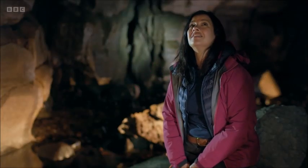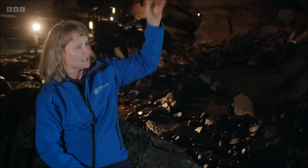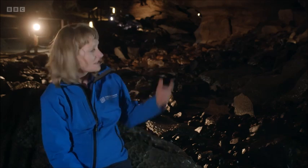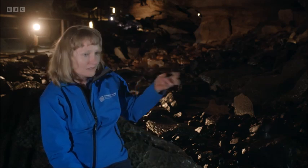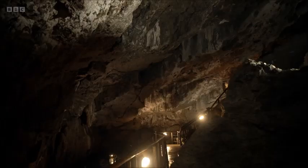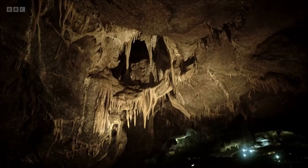It's very hard to date a cave, but what we can do is look at stuff like the stalactites, the sediment in the cave, and we can carbon date them and see how old they are — then we know the cave must be at least older than them. For example, there's bits of speleothem, so the calcite, in some of the cave sediments, and we can date that and indicate that the cave is at least half a million years old.